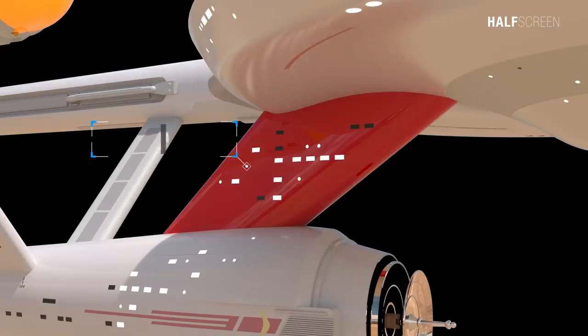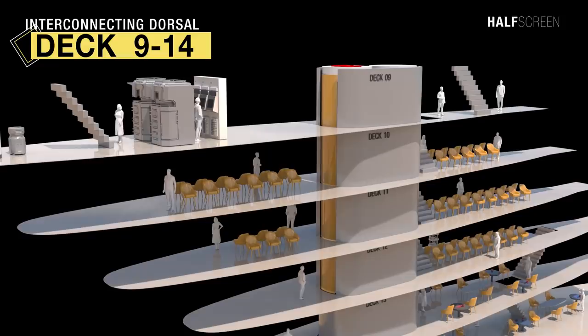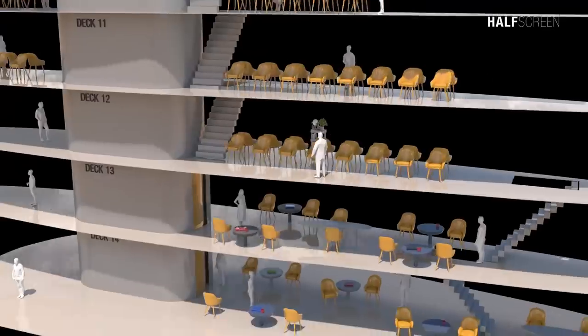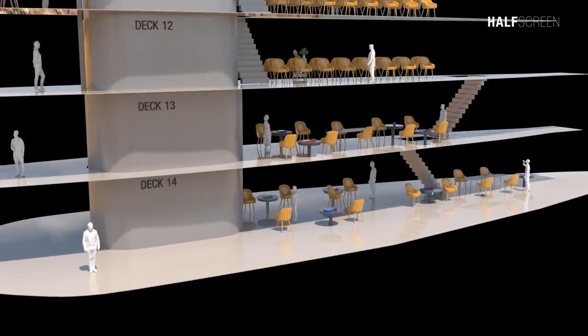Let's start with the interconnecting dorsal, which encompasses decks 9 through 14. These decks were rather basic and were mainly used as observation lounges and a way for the crew to link to the primary and secondary hull. With the exception of deck 9, which has an auxiliary machinery room, each deck has a turbo lift, gangway, and lounge.